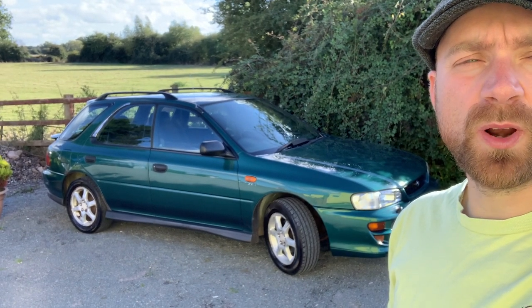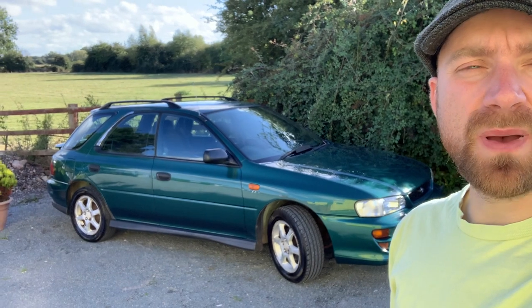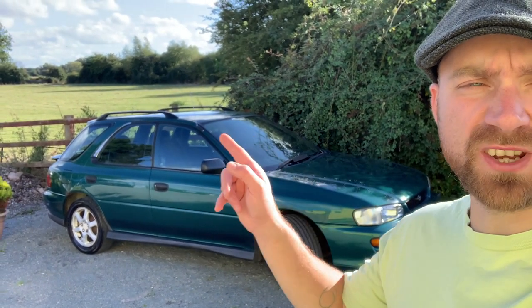Hi, I'm Jeff Buys Cars and this is my Subaru Impreza non-turbo estate. It's rush hour so bear with me for this video, because I'm right by a main road and I'm also fighting the sunlight — so another well-organised video from Jeff Buys Cars.